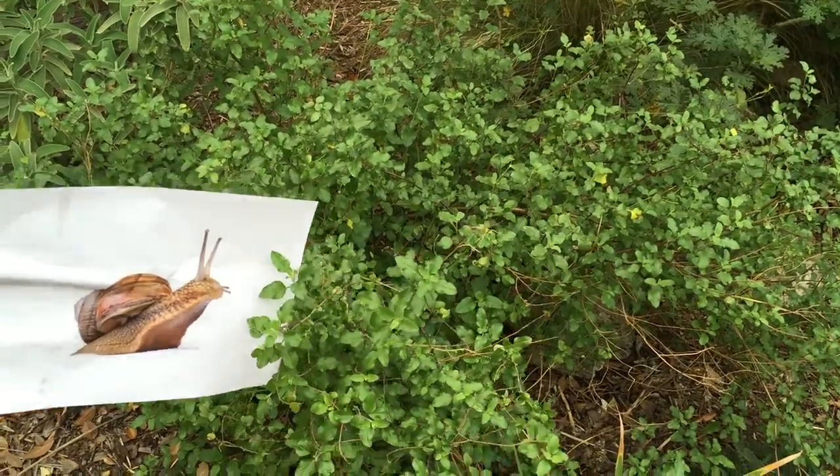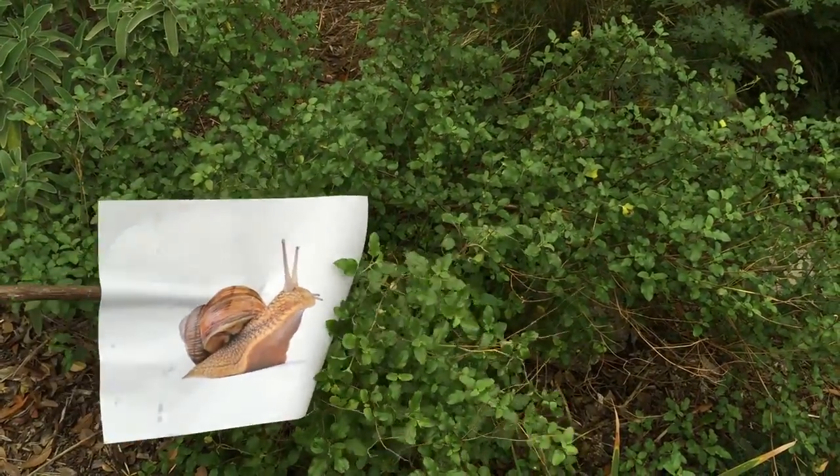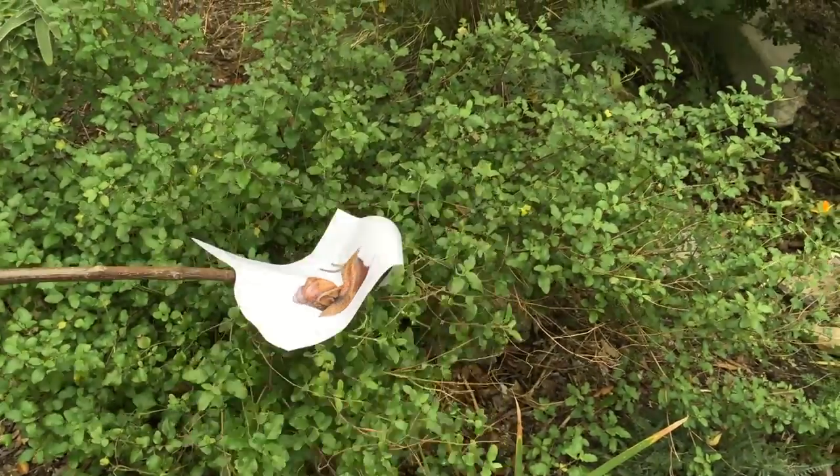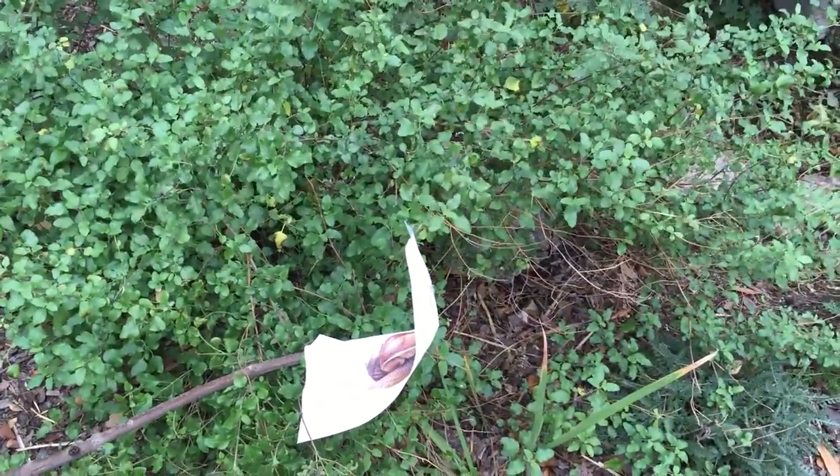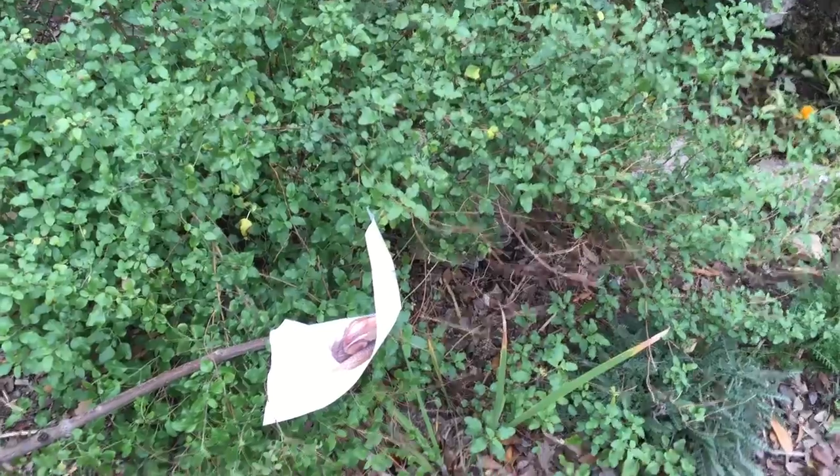The giant African land snail — the one that can grow up to twelve inches long and two pounds — has been said to be able to eat over five hundred different plants in the wild of Africa. Now let's see the snail in action.